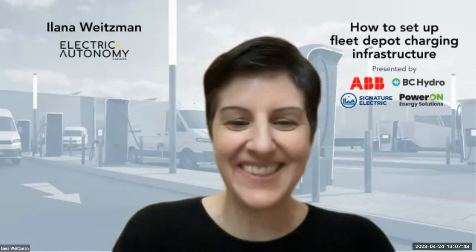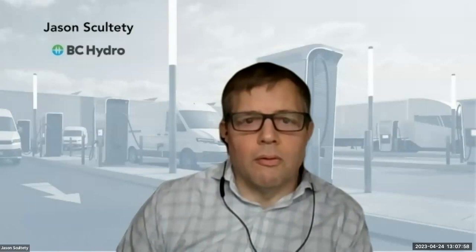Jason adds: there's no such thing as engaging your utility too early — start speaking with them right away, especially if you're looking at a potentially new connection service. One thing BC Hydro advocates for is comprehensive planning: understanding which vehicles could be electrified in your fleet, and what that means for your infrastructure and electrical requirements. Early-stage planning and analysis is key.